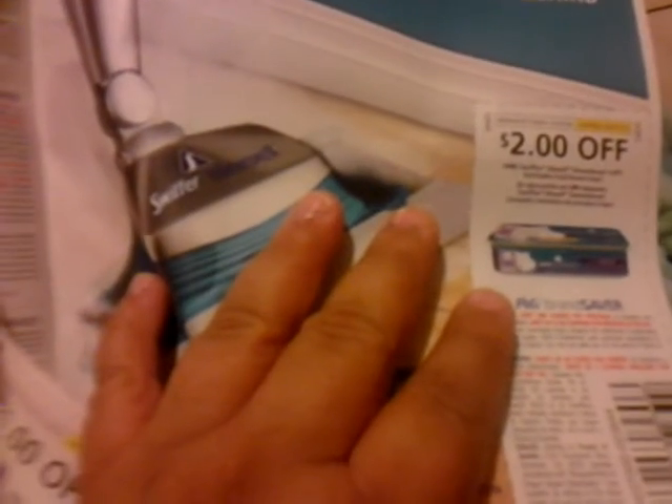One dollar off any Febreze spray. Buy one, get one free when you buy the Febreze brand — you get the recycling for free. And $2 off any new Swiffer or steam boost cleaner. $2 off the retail.